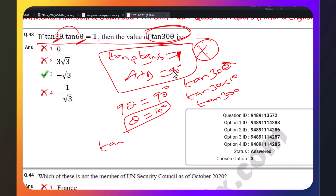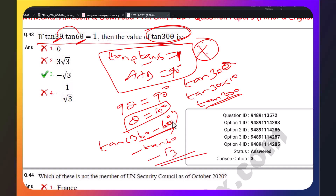tan(300°) = tan(360° − 60°), which is in the 4th quadrant. In the 4th quadrant, tan is negative. So tan(300°) = −tan(60°) = −√3. The answer is minus root 3.